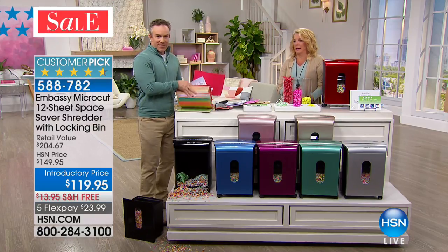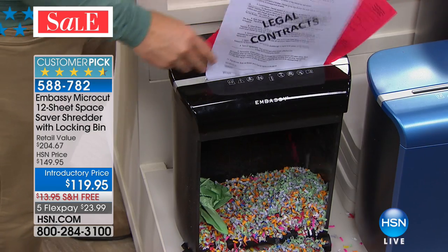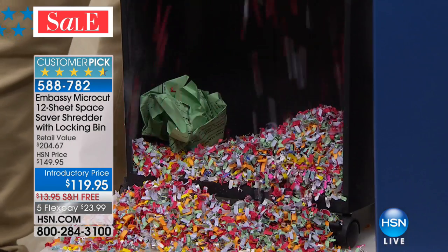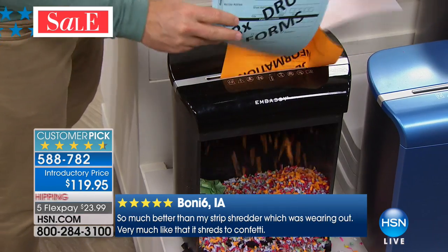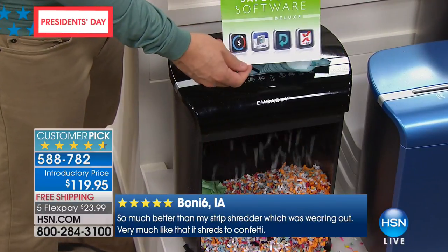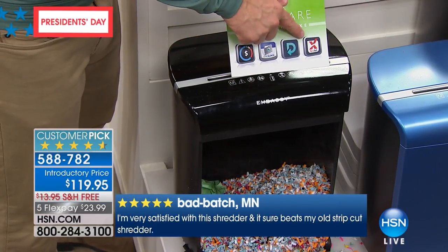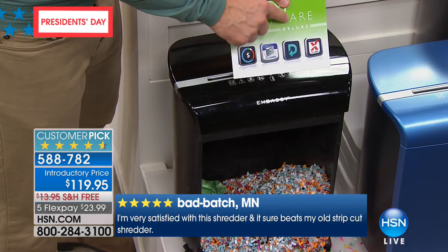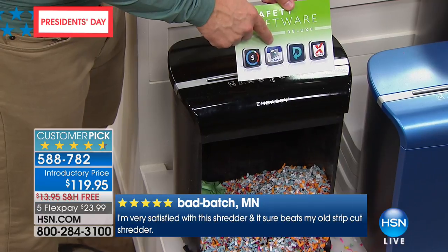It feels good too. Don't we all have those piles on the office desk or the kitchen island? Or boxes full of old records? When you can get rid of them properly, it feels amazing. You're getting the shredder today, but we're also giving you a software suite — TaxAct 2017 is included so you can get ready for tax season, and software to get ready for the rest of 2018 taxes.